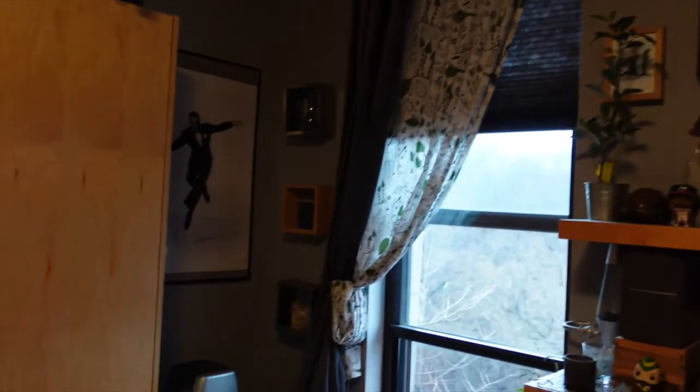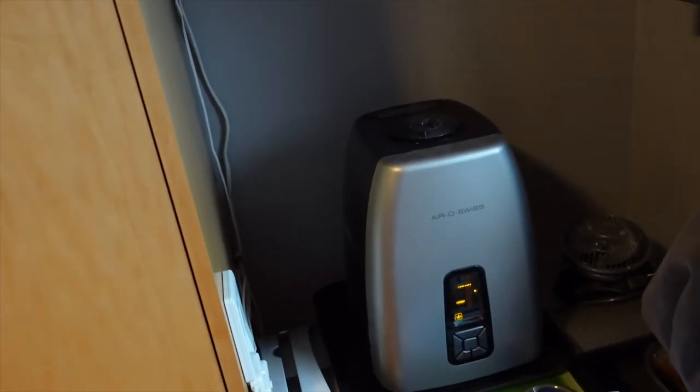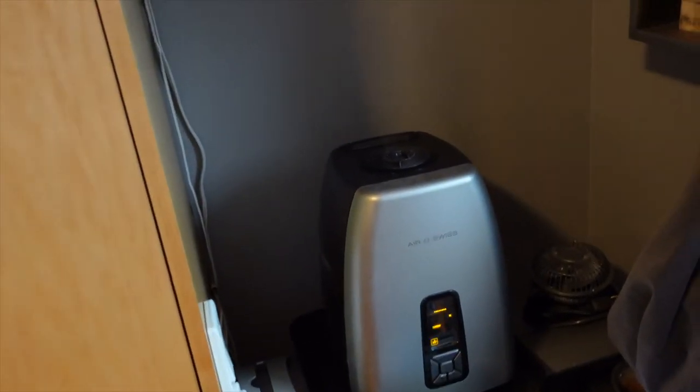The other thing I want to talk about that I think is essential, especially for performers, is a humidifier. If you know New York City living, you know that these apartments are dry as can be, and if you're a singer, dancer, or anyone who uses their voice, you need a humidifier because allergies can be nuts. We actually use the humidifier all through the winter because it gets really dry, and in the summer we use it to make sure our allergies don't get bad. So one essential item for New York City living is 100% a humidifier.